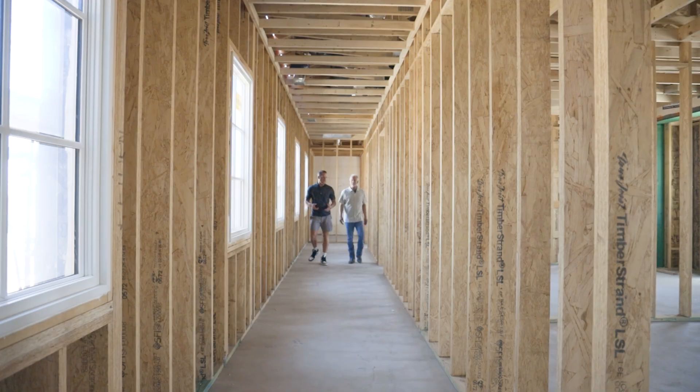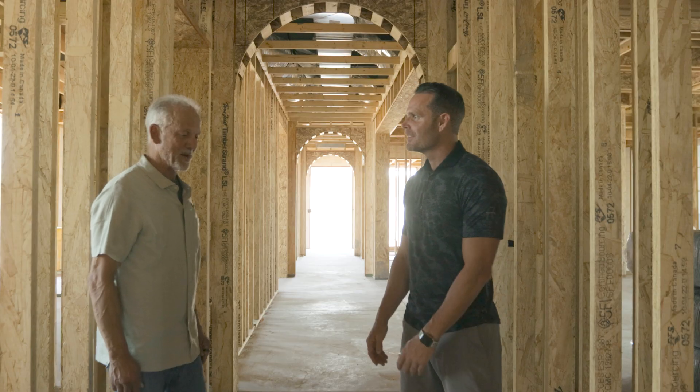We're standing here in one of our hallways, Mark, and we're using the Weyerhaeuser Timberstrand LSL. Speak to us about the engineered stud and how that plays a role, especially based on our experience with some of the lumber that's produced that we get. I don't know what it is about Arizona, maybe it's a secondary market, but for as much as we build and the lumber quality we get, it just doesn't line up.